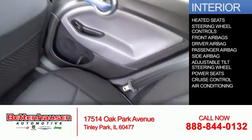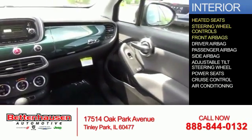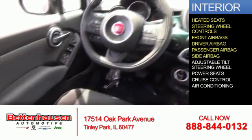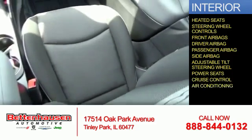Inside you'll find heated seats, steering wheel controls, front airbags, a driver airbag, a passenger airbag, side airbags, an adjustable tilt steering wheel, power seats, cruise control, and air conditioning.